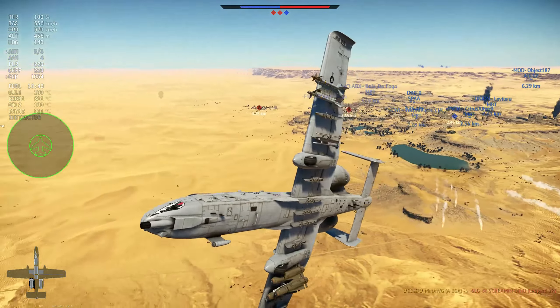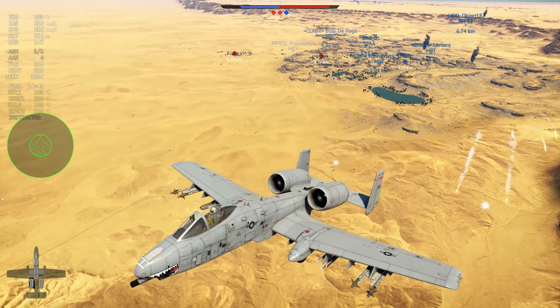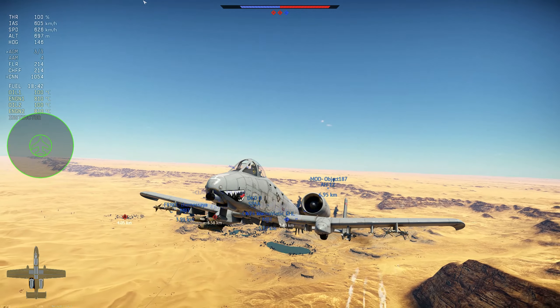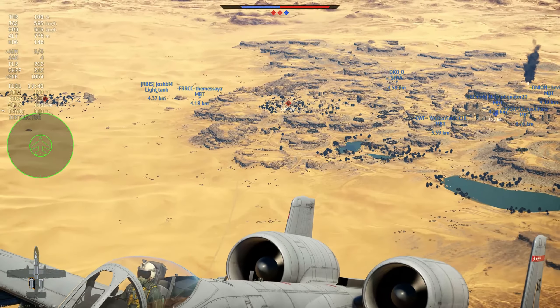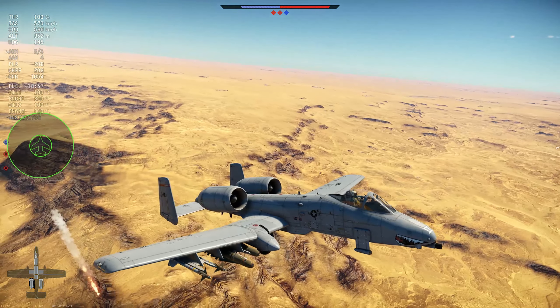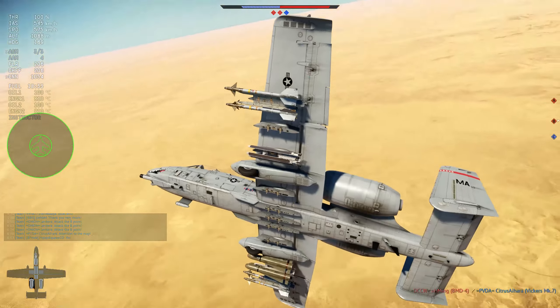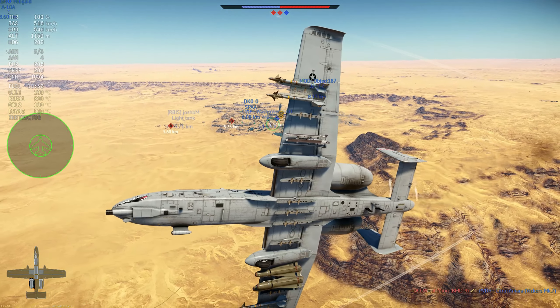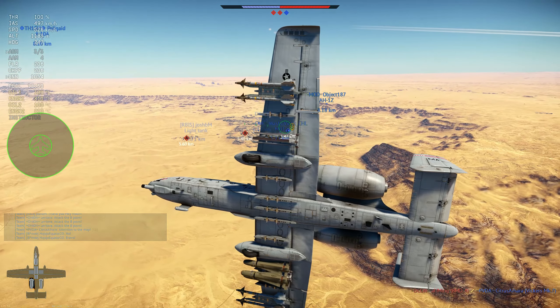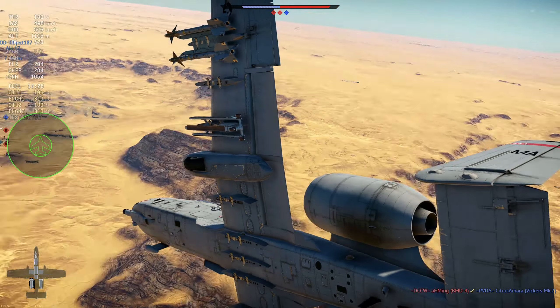The pilot is protected with a titanium tub, so it can protect mostly against various types of shrapnel and stuff like that. You cannot take a 30mm hit and be safe, but overall it is a very survivable aircraft. It is very strong, but the problem is that it is very, very slow.